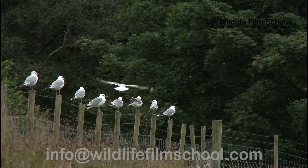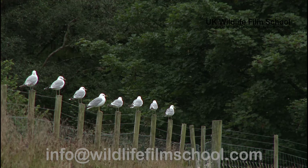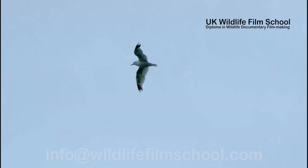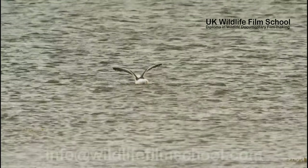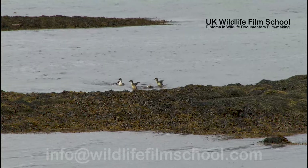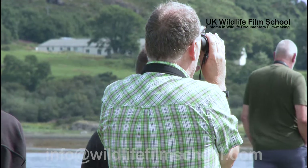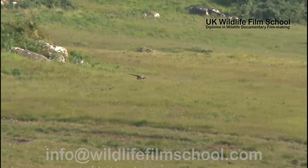Mull is also an ideal location for the avid birdwatcher. It is home to an array of resident birds which can be found on the shore year round, as well as migratory birds which stop here on their travels. Amongst these is Britain's largest gull, the black-backed gull, a strong population of oyster catchers, a variety of ducks and geese, and the elegant heron. Mull's most famous birds of prey have earned it the name Eagle Island.